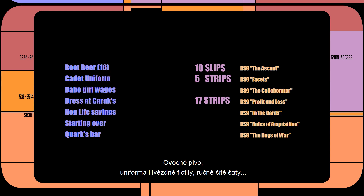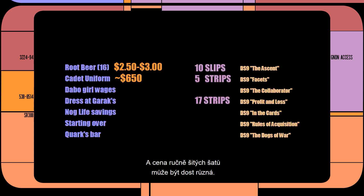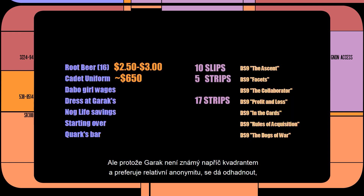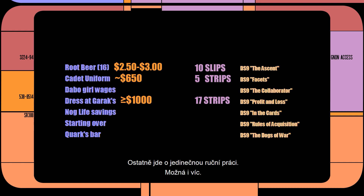The items are: root beer, a Starfleet uniform, and a handmade dress. Some fancy root beer can cost between $2.50 to $3 a bottle. A Starfleet uniform costs about $650. And the price of a handmade dress can vary wildly, but assuming Garrick isn't known across the quadrant, I think we can reasonably expect a dress to cost upwards of $1,000, given that it is a unique handmade item — possibly even more. So there's obviously some room for interpretation, but if we find a good balance between the three, we'll be zeroing in on at least a ballpark estimate.